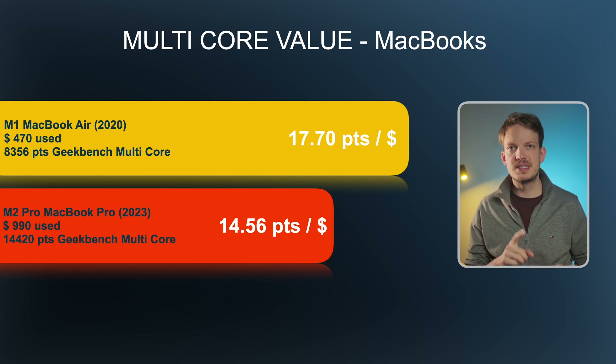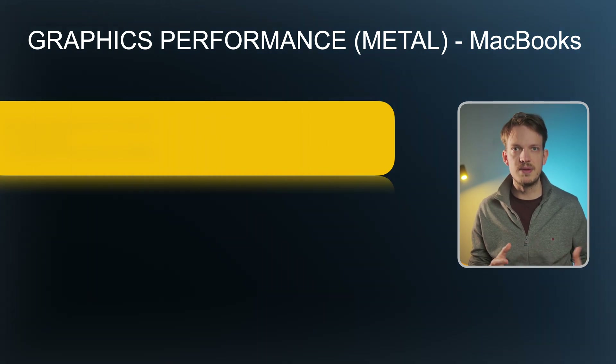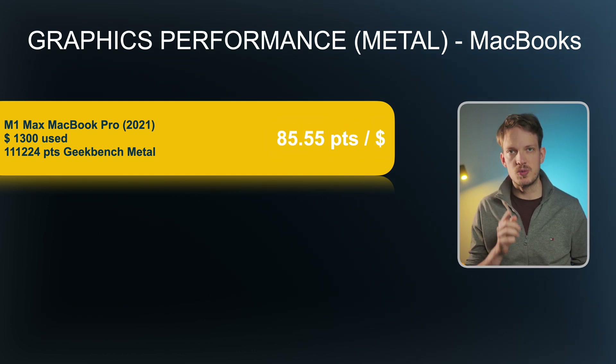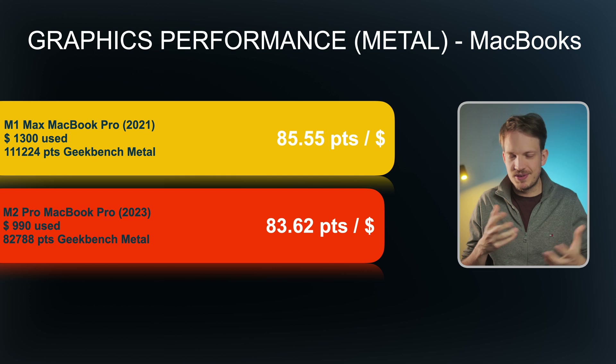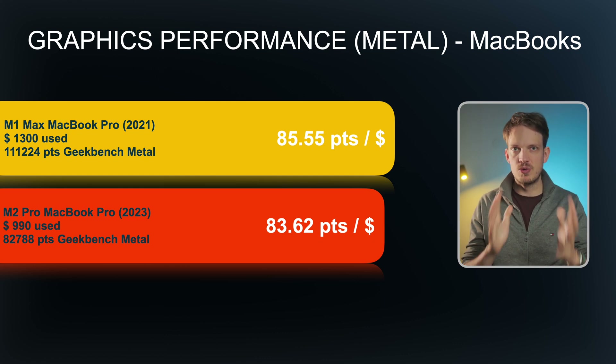You also get a way better display, speakers, and everything really. Looking at graphics performance — which you'd need for gaming, 3D work, and more serious video editing — the M1 Max-equipped MacBook Pro 14-inch from 2021 comes out on top, giving you 85.5 points per dollar for its used price tag of around $1,300. The runner-up is again the 14-inch M2 Pro MacBook Pro at 83.6 points per dollar. The latter being newer, cheaper, and providing better multi-core performance would be my choice, even though you lose a bit of raw graphics performance. So for an overall MacBook value winner, I'd say it's the 14-inch M2 Pro MacBook Pro.